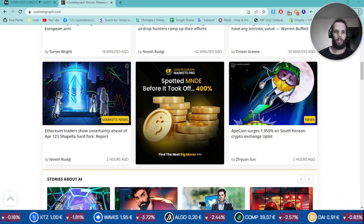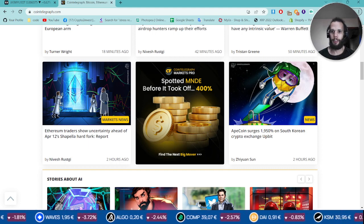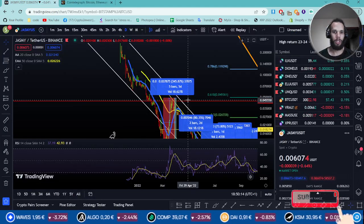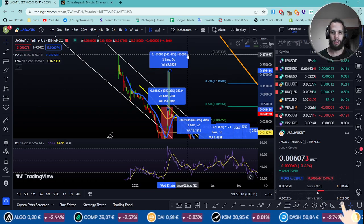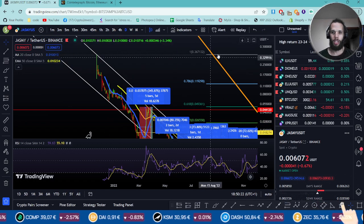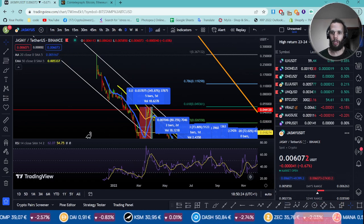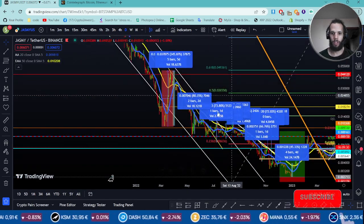So let's jump into the chart. This is my chart right here. As you can see, I've been following it for a long time, seeing how it's been doing each time it's been going down. Let me just make this bigger enough for you guys.